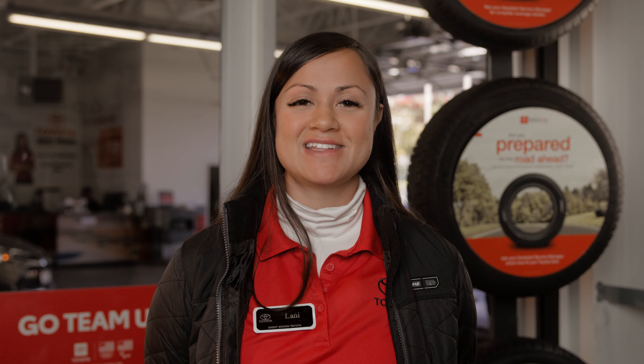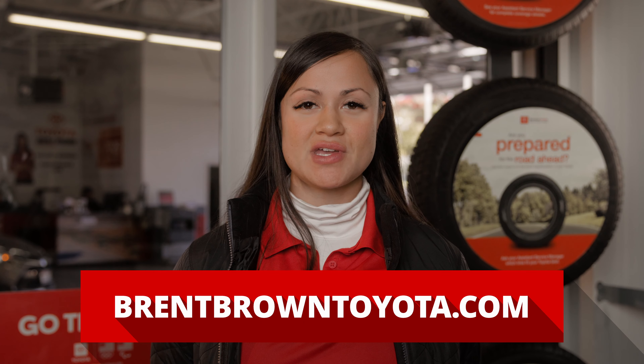So don't hesitate — schedule your appointment to get your battery checked at BrentBrownToyota.com.